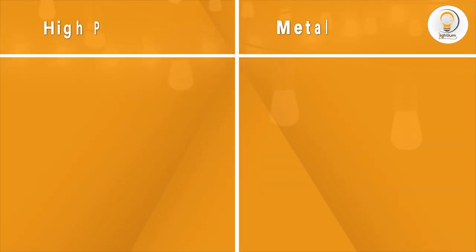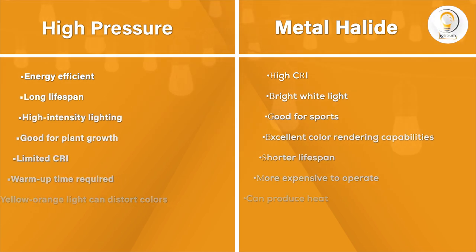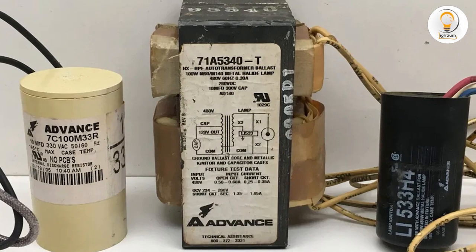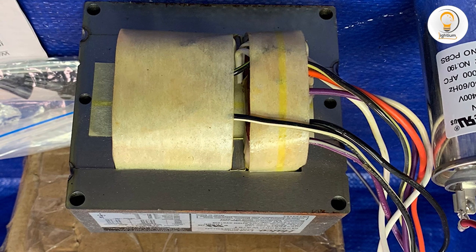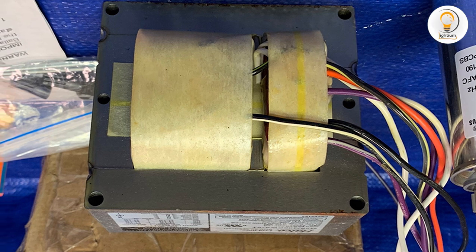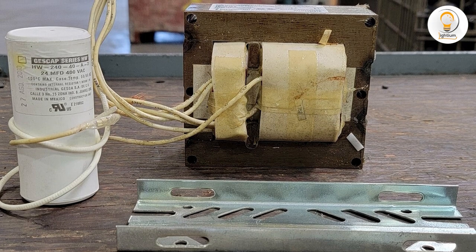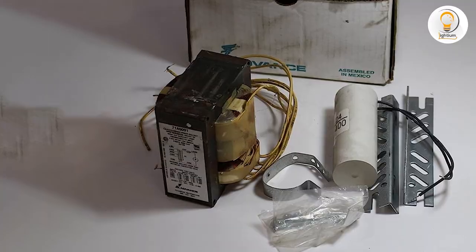Now that we understand the pros and cons of each ballast type, let's compare the two. Energy efficiency: when it comes to energy efficiency, HPS ballasts are the clear winner. They use less energy than metal halide ballasts and have a longer lifespan. Light quality: if you are looking for high-quality lighting with accurate color rendering, then metal halide ballasts are the way to go. Their bright white light closely mimics natural daylight, making them ideal for sports fields, stadiums, and parking garages.